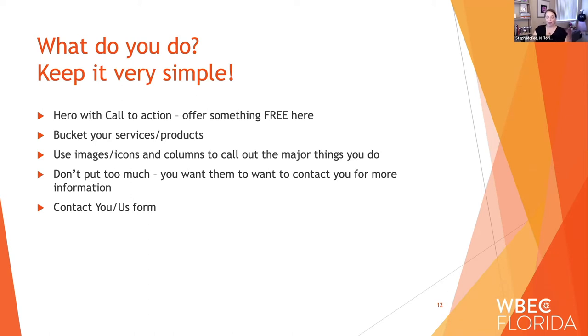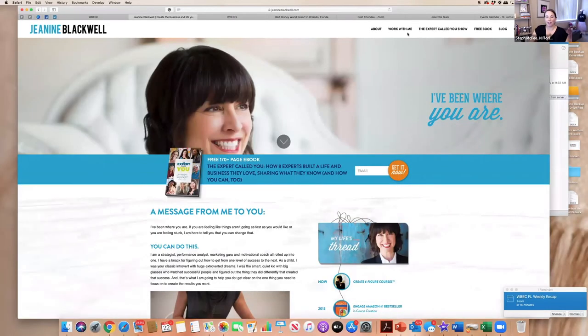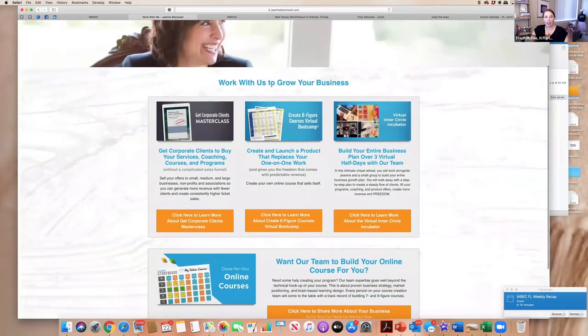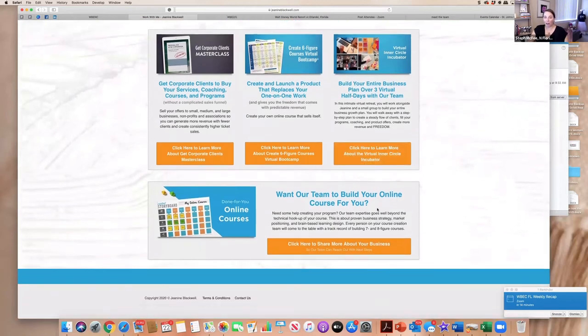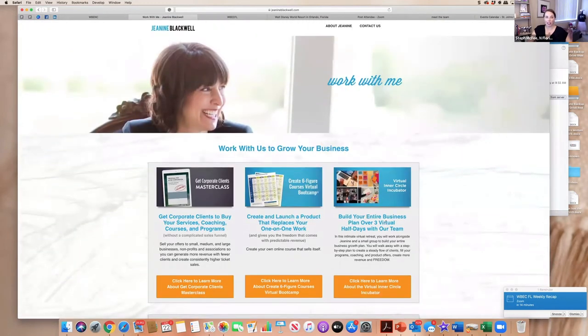Let me go back to Janine's site — she's got a really simple 'work with me' page. She calls it 'Work With Me.' She doesn't have a call to action here, but I recommend adding one. You'll see she's literally got it in buckets: 'Work with us to grow your business,' then where her team can build things for you. There are three ways you can work with her, and a fourth where her team works with you directly. Very, very simple — that's all there is to it.